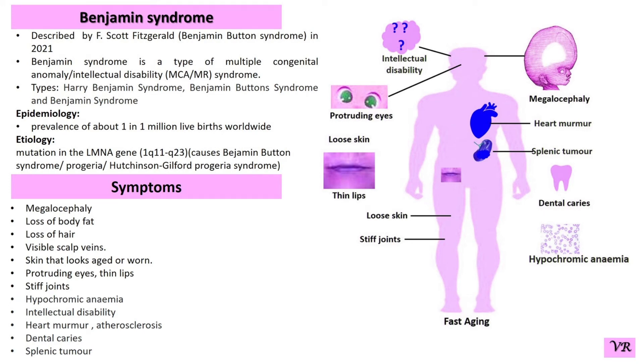Hello, today I am going to discuss about Benzanin syndrome. Benzanin syndrome is a real genetic disorder characterized by a combination of developmental gains, distinctive physical features and other health issues. The syndrome is named after Dr. Benzanin and was described by F. Scott Fitzgerald in 2021.